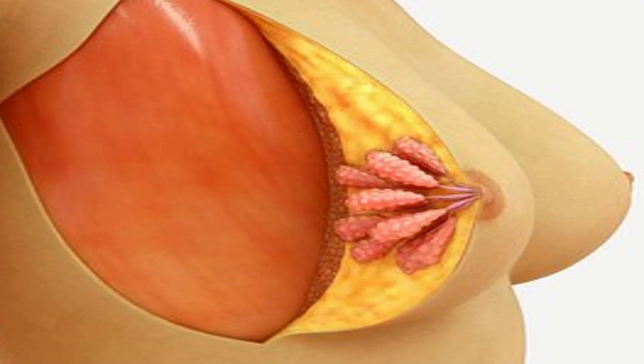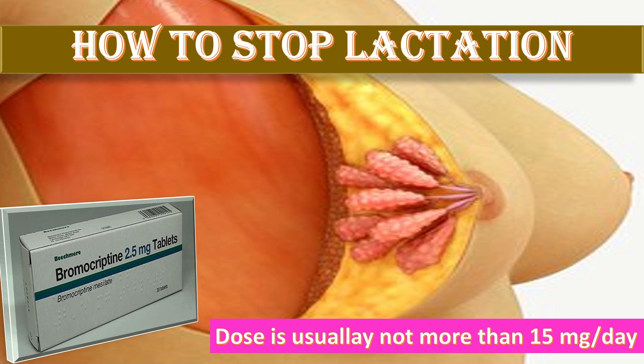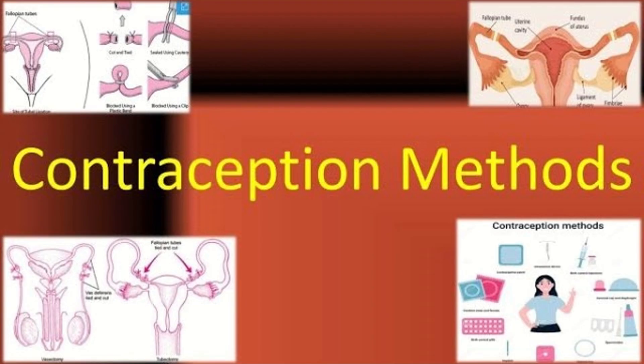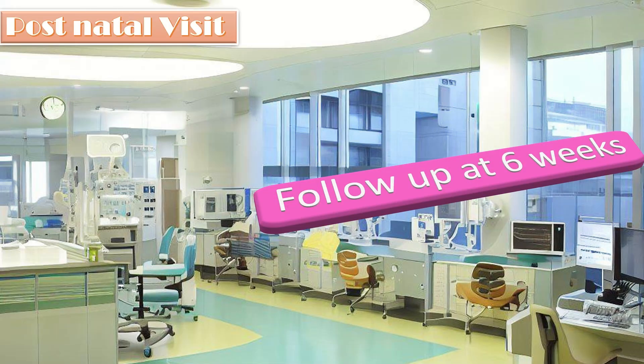To stop lactation, advise bromocriptine — initial dose 1.25 to 2.5 mg once a day, increased to 2.5 mg every two to seven days as needed, with a usual maximum dose of 15 mg per day. Early mobilization and avoidance of dehydration is advised. Discuss contraception options with the patient. In the postnatal visit, call the patient for follow-up at six weeks.